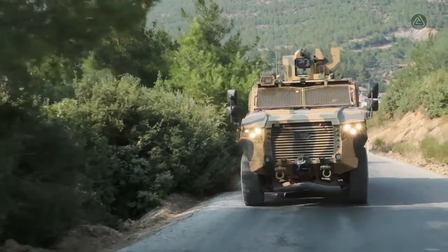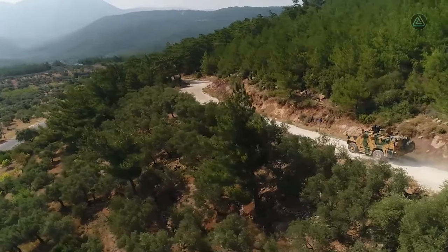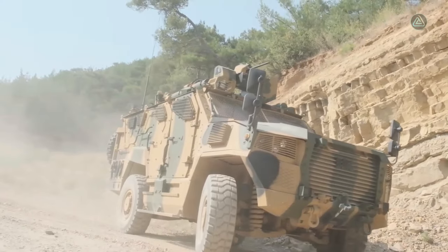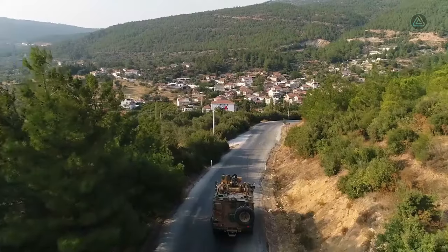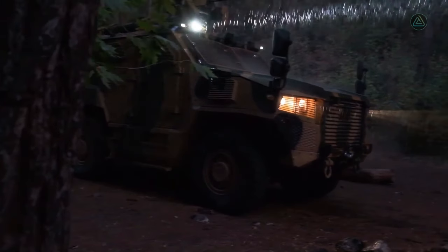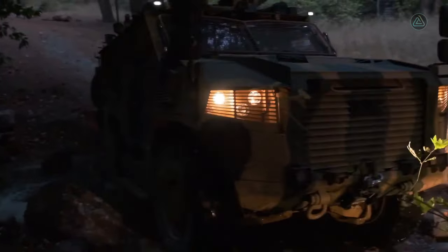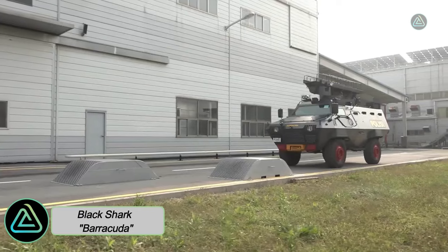The Vuran's robust engine packs 375 horsepower with a torque of 1,500 Newton meters, propelling it to a top speed of 110 kilometers per hour. With a range of 600 kilometers and fortified with STANAG 3-level armor, the Vuran is a reliable and resilient asset in the arsenal of military vehicles.